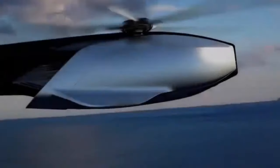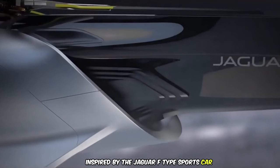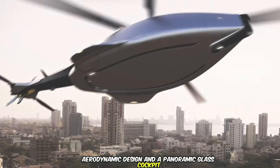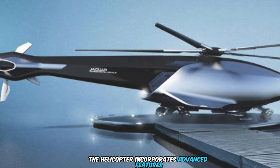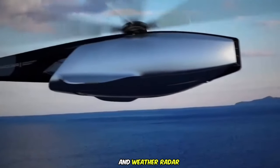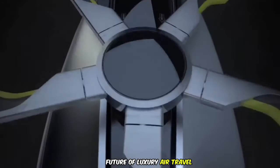The Jaguar Volante Experimental Helicopter is the brainchild of a design student, showcasing a unique blend of luxury and functionality. Inspired by the Jaguar F-Type sports car, the Volante boasts a sleek aerodynamic design and a panoramic glass cockpit. The luxurious and spacious interior provides a comfortable experience for up to four passengers. The helicopter incorporates advanced features like a fly-by-wire system, collision avoidance system, and weather radar, prioritizing safety and efficiency. While currently a concept design, the Jaguar Volante offers a glimpse into the potential future of luxury air travel.